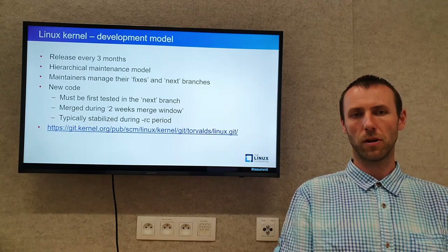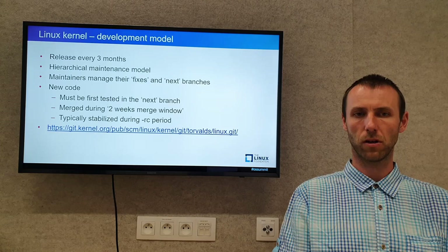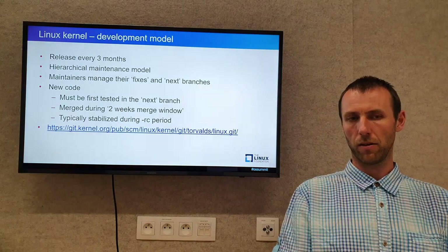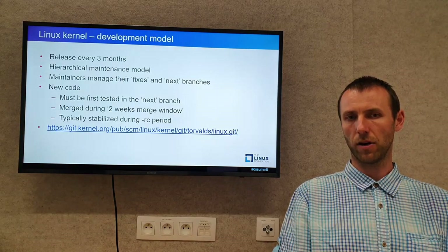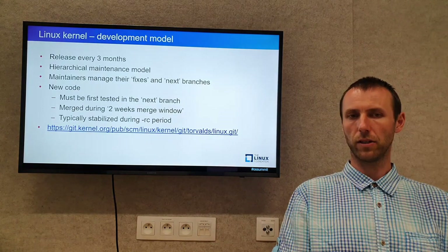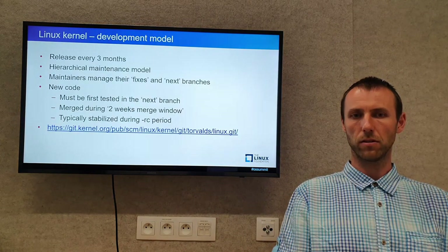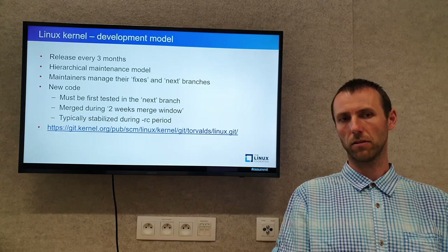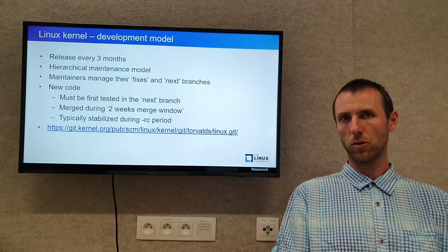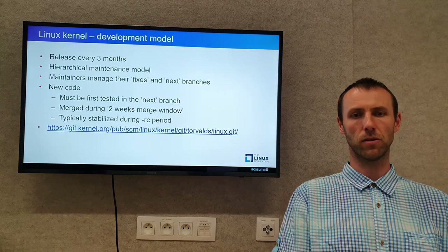Let me remind you a few words about the Linux kernel development model. Each new Linux kernel release comes every three months. The code is hierarchically maintained. There are maintainers responsible for various subsystems and parts of the code. Each maintainer manages a fixes branch and a next branch. The fixes branch includes fixes for the current release, while the next branch includes new features for the upcoming release. New code must be first tested in the next branch, which is then merged during the so-called merge window, and then stabilized during the release period.